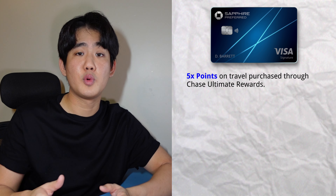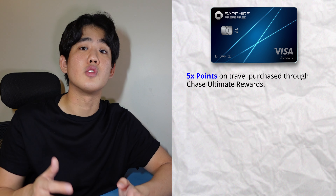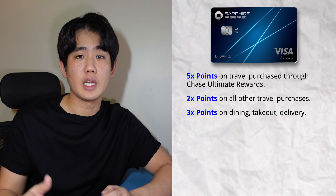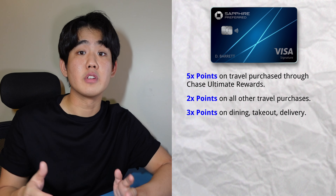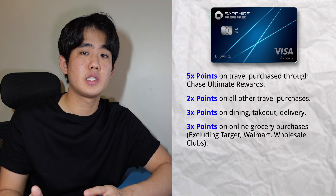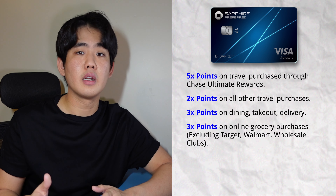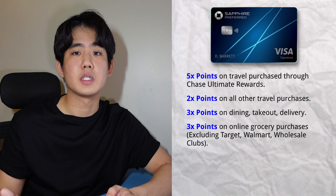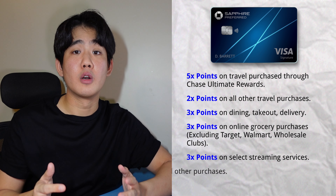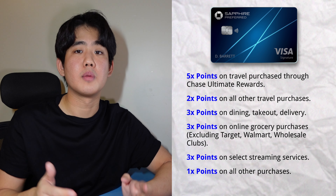With this card, you'll get 5x points back on any travel purchased through Chase's travel portal. You'll earn 2x points on all other travel purchases. You'll also earn 3x points on any dining, takeout, or delivery services. You'll also earn 3x points on online grocery purchases, excluding Target, Walmart, and wholesale clubs like Costco and Sam's Club. You'll also earn 3x points back on select streaming services, and 1x points back on any other purchases.